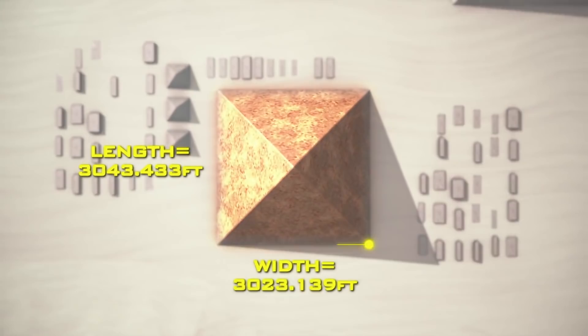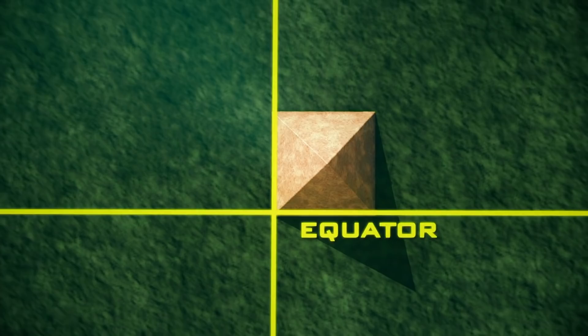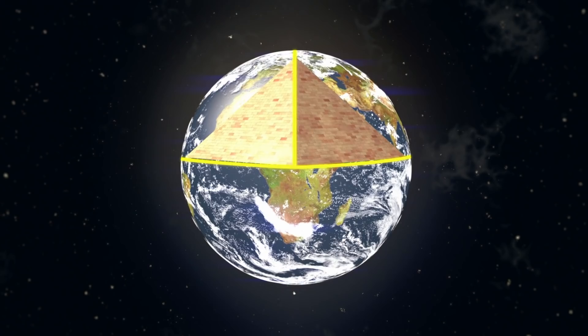The measurements of the length and width of the perimeter of the Great Pyramid correspond to an exact fraction of both the latitude and longitude measurements at the equator. Scaled up, this means the Great Pyramid directly corresponds to the circumference of the equator, as well as the measurement from the equator to the pole, making it a scale model of the Northern Hemisphere.